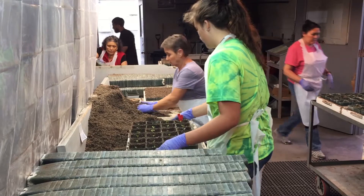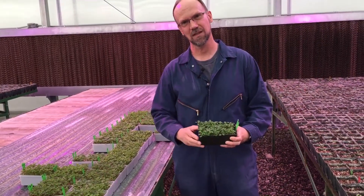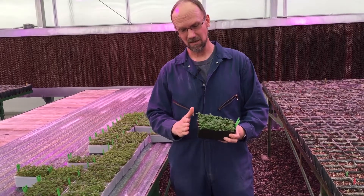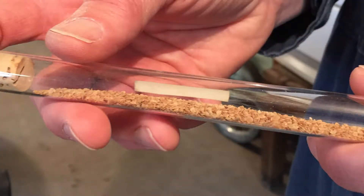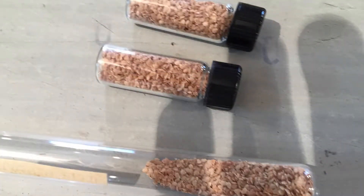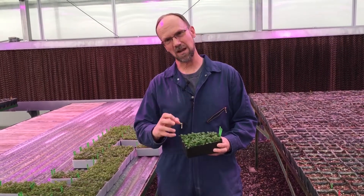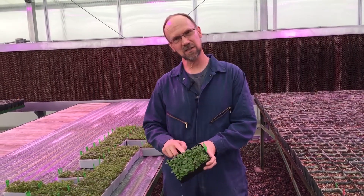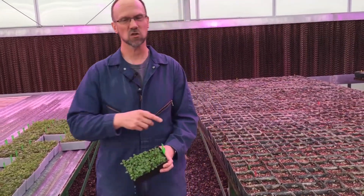When people think potato seed they automatically think of cut potato tubers, and that's correct. But from the breeding standpoint we also work with what's called true potato seed or botanical seed. That seed looks much like tomato seed. We plant it, germinate it up, and you can see these are little potato seedlings that are then put into individual pots.